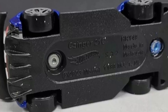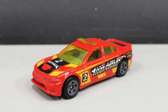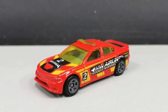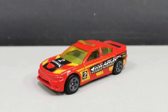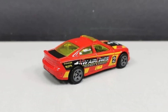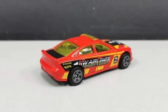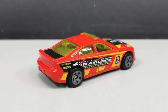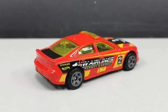More mainline updates — we've got a new 2015 Dodge Charger SRT. I love the colored windows on this one; it looks really good on that particular casting.